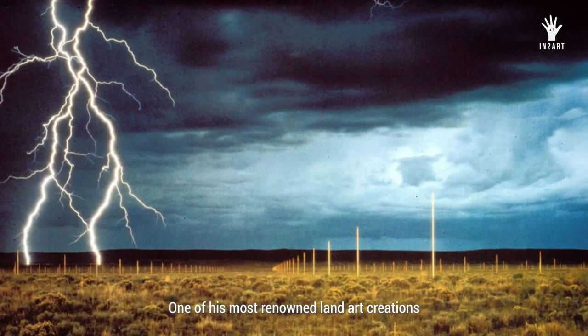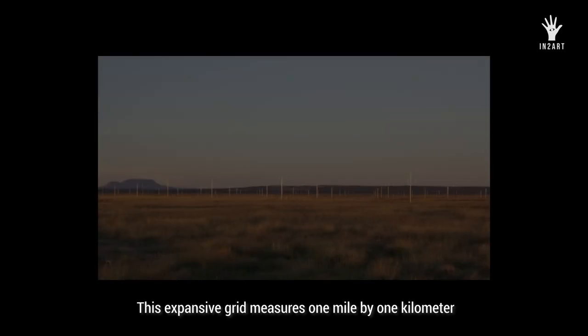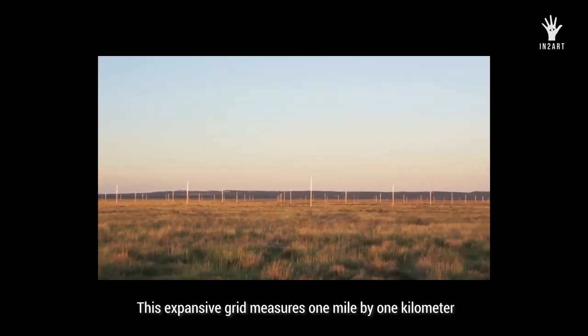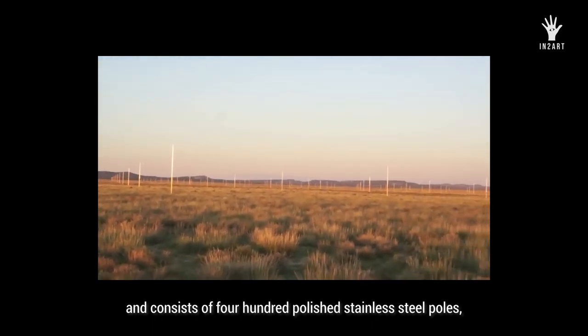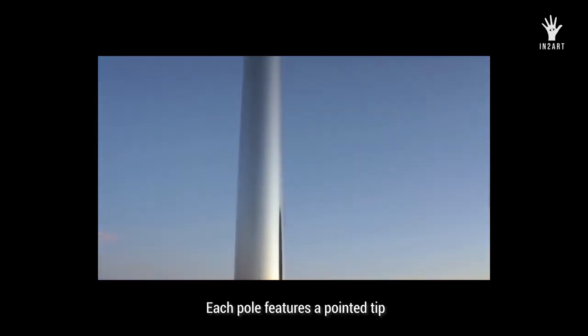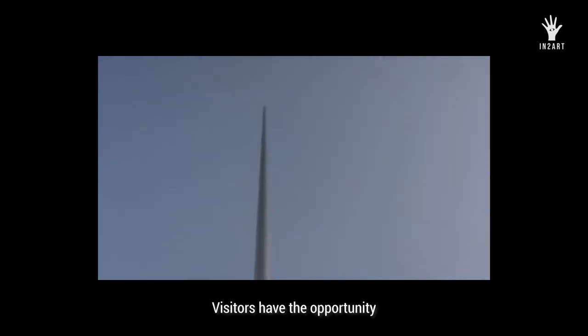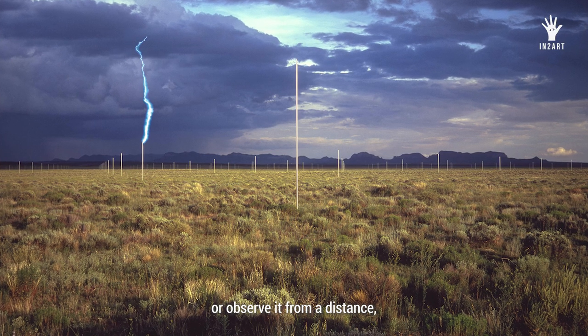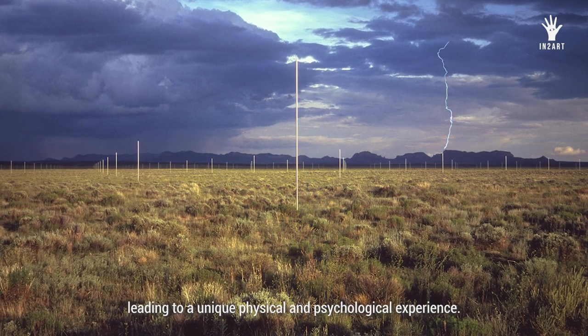One of his most renowned land art creations is the Lightning Field, 1977. This expansive grid measures one mile by one kilometer and consists of 400 polished stainless steel poles, each standing over 20 feet tall. Each pole features a pointed tip that defines a horizontal plane, attracting lightning strikes. Visitors have the opportunity to walk inside the grid or observe it from a distance, leading to a unique physical and psychological experience.